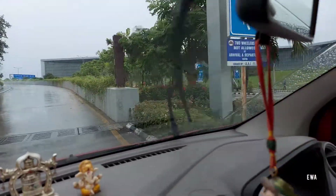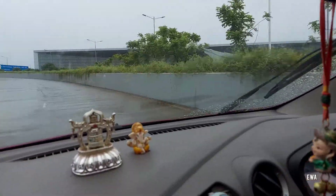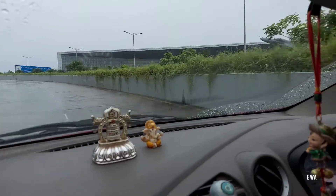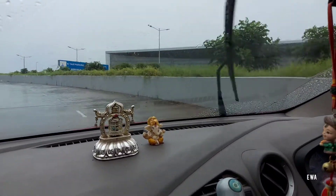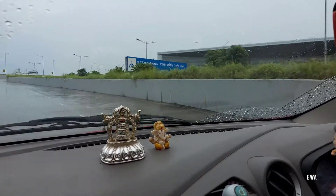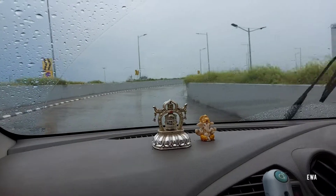This road on top is for departure and the bottom is for arrival. After the second lockdown, this is my first flight journey. Let's see how many restrictions there are.